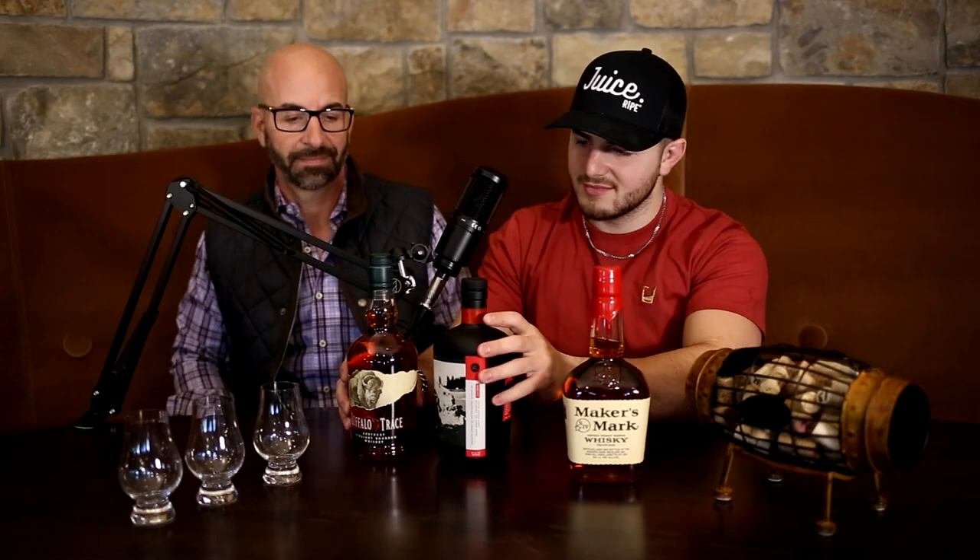Welcome to our Johnny Drinks taste review. We get the question a lot: how do we compare the Johnny Drinks bourbon to some iconic brands like Buffalo Trace and Maker's Mark? So here we are today, going to be tasting them all. Why do we have three glasses? All right, first one up.